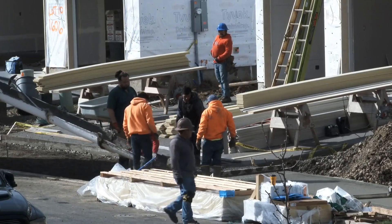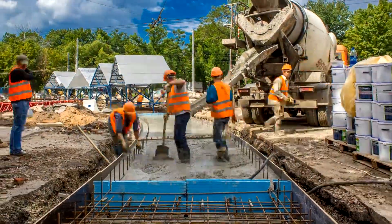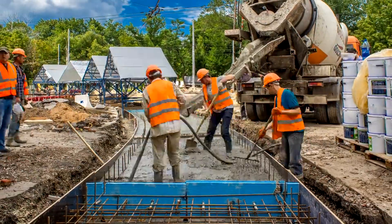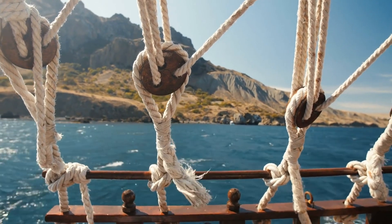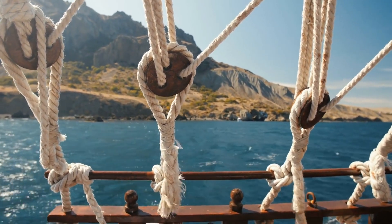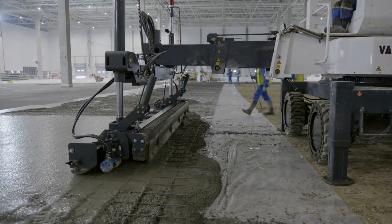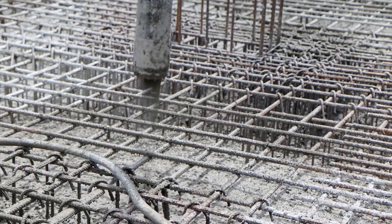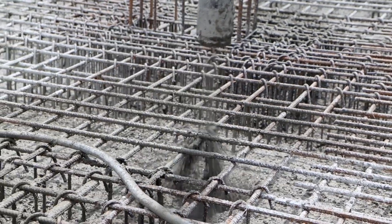The Legacy of Concrete Ships. Although concrete ships didn't stand the test of time as a primary transportation method, they left a lasting impact on engineering. Today, the principles used in their construction have inspired modern floating structures, including concrete platforms, docks, and even luxury floating homes. With advancements in technology, concrete's potential has grown exponentially. Who knows? Maybe one day concrete ships could make a comeback, this time with improved designs and efficiency.